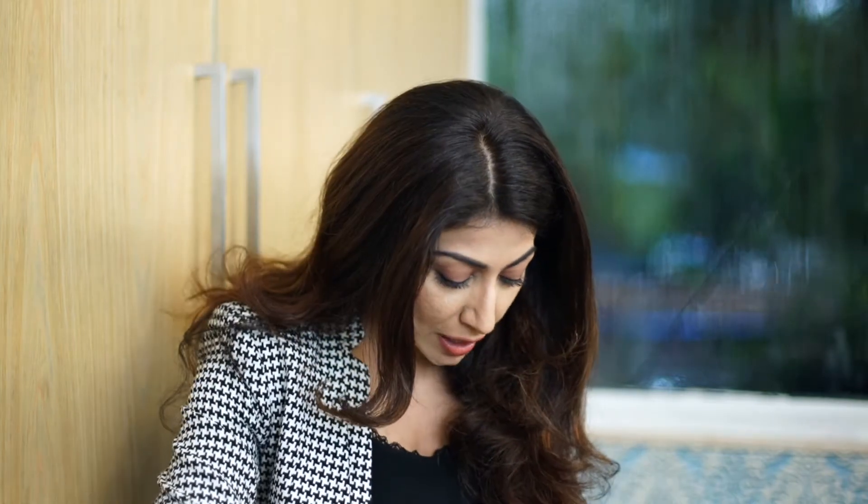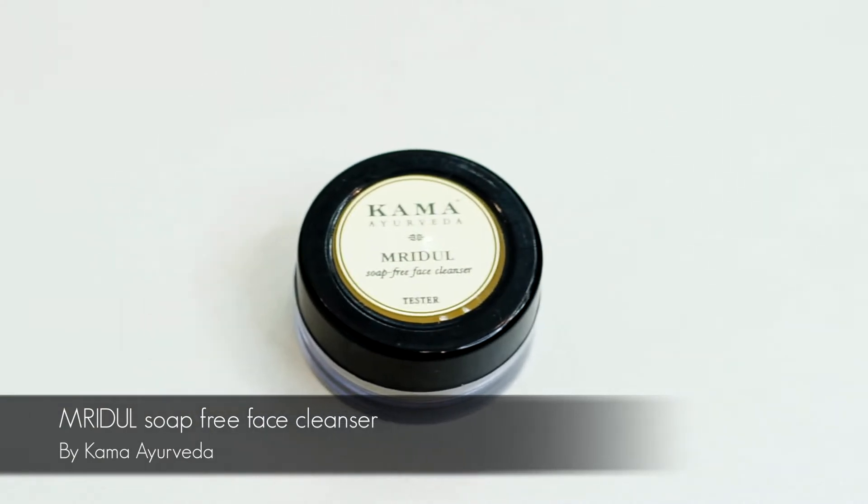And then later you scrub it with this Mridul Soap Free Face Cleanser. Once you scrub it, it plumps up your skin and makes it so soft that whatever makeup you want to do, or whatever moisturizer you want to top it up with, it just works beautifully. So this is product number three.